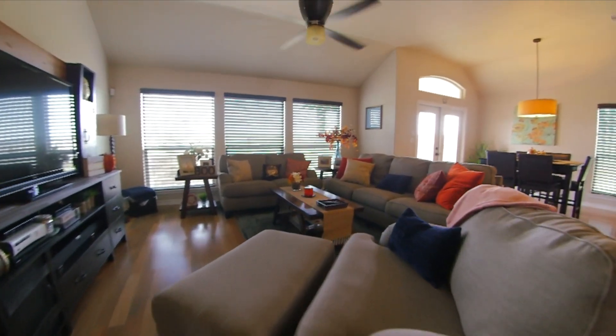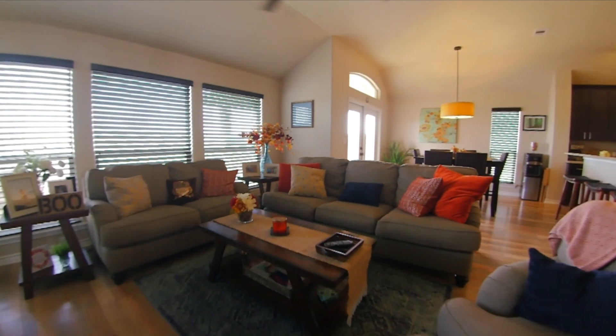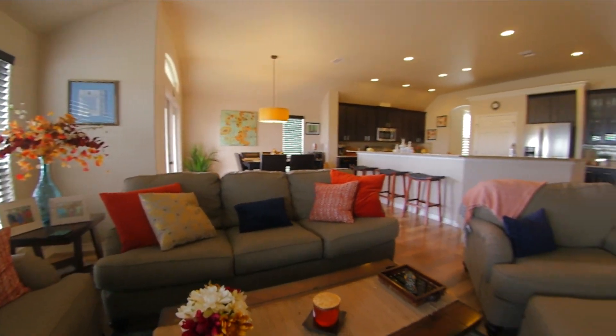Your family will comfortably be suited and ready to enjoy two spacious living areas and two dining areas for all the family fun.